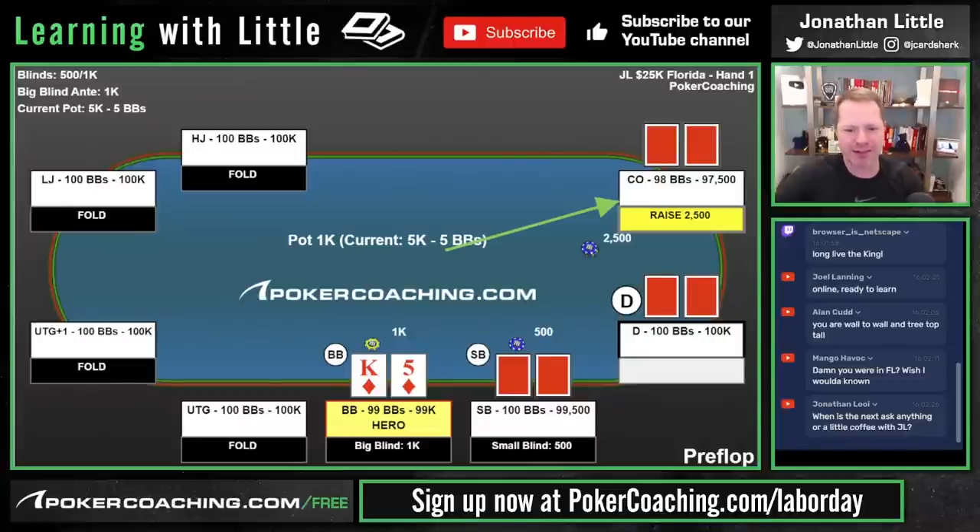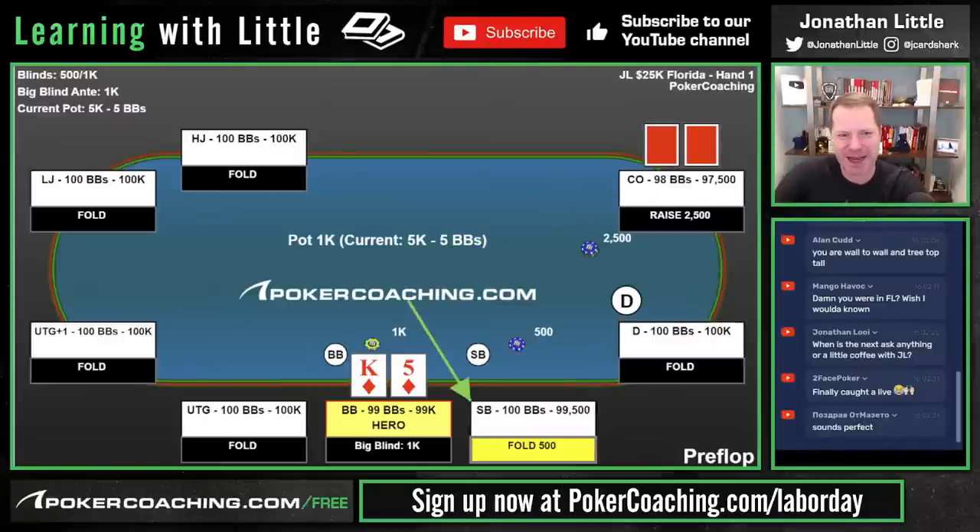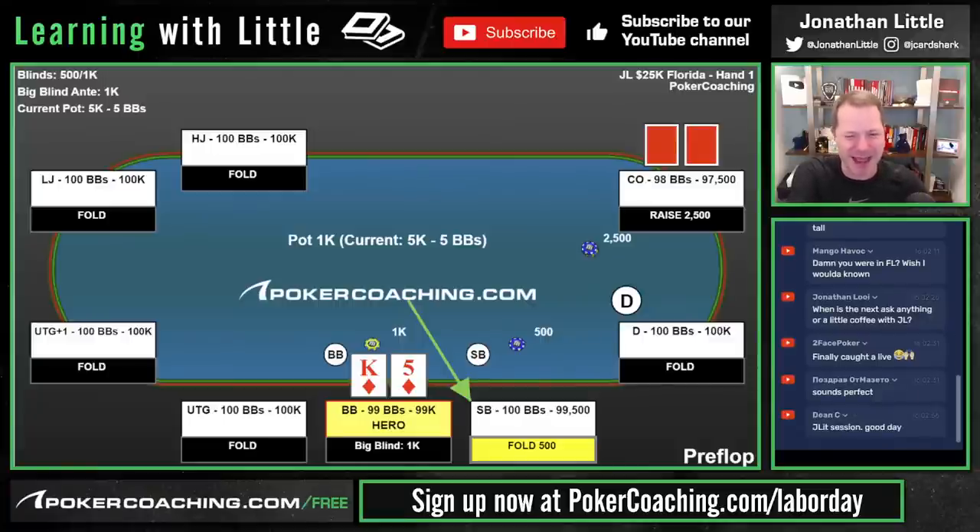In this hand, cutoff raises. This is a good GTO American poker player. We have King-5 suited in the big blind. This is a spot where calling is definitely the GTO recommended play — you can pull up the poker coaching app to see. This is a very clear call before the flop. You may want to three-bet every once in a while with something like King-6 suited, but with this hand you probably want to call.